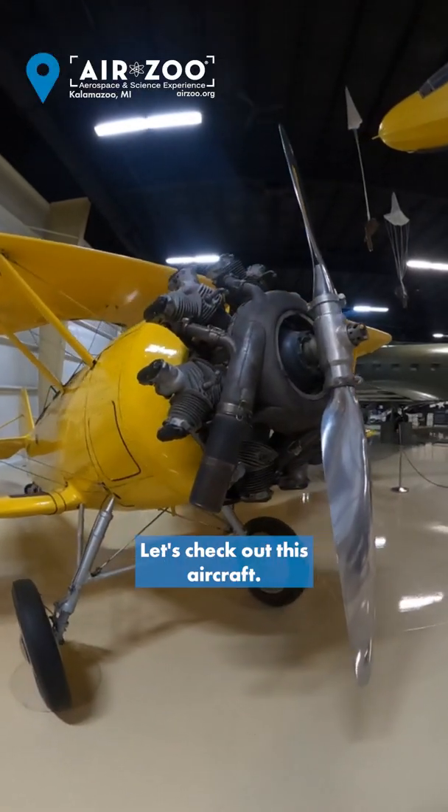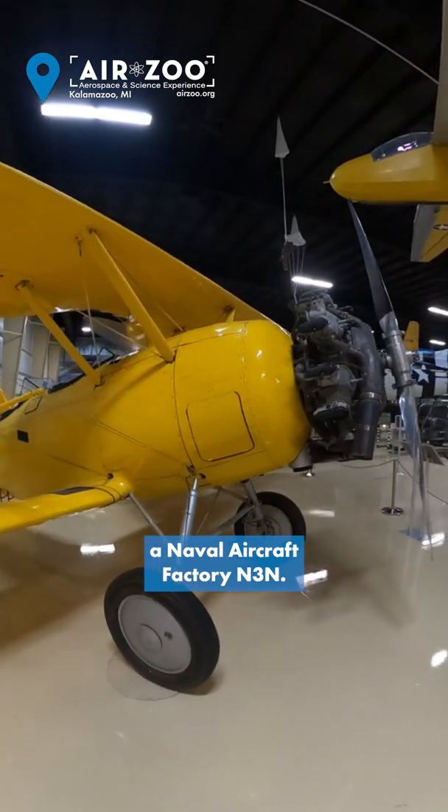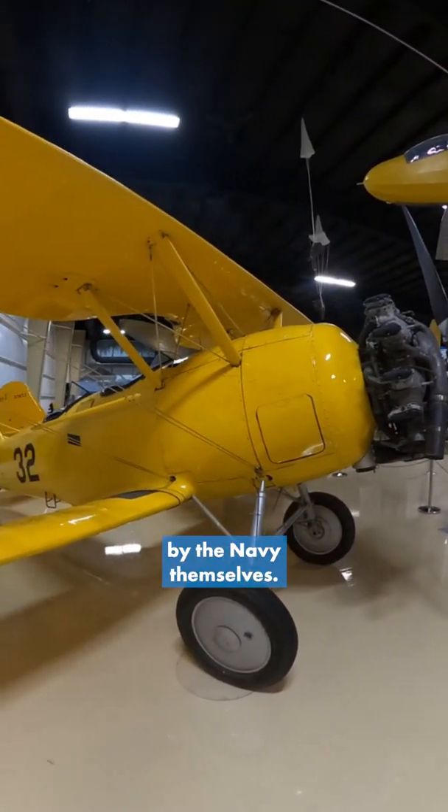Hey guys, it's Ewan with the Air Zoo. Let's check out this aircraft here. It is a Naval Aircraft Factory N3N and this was a primary trainer that was actually designed and built by the Navy themselves.